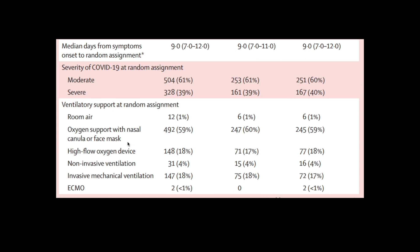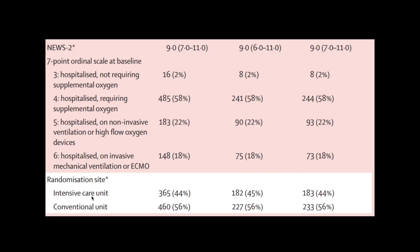Ventilatory support at baseline was similar between groups: approximately 1% on room air, 60% on supplemental oxygen, 18% on high-flow, 4% on non-invasive ventilation, 18% on mechanical ventilation, and just two patients on ECMO in the control group. The NEWS2 (early warning system 2) score was the same across groups, and the 7-point ordinal scale distribution was also identical.